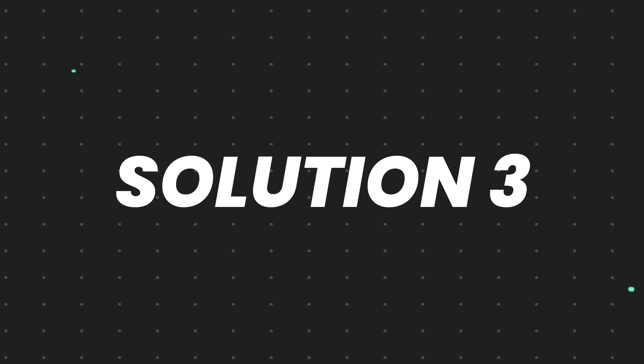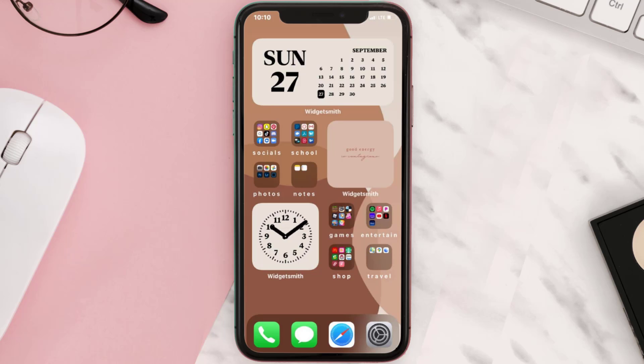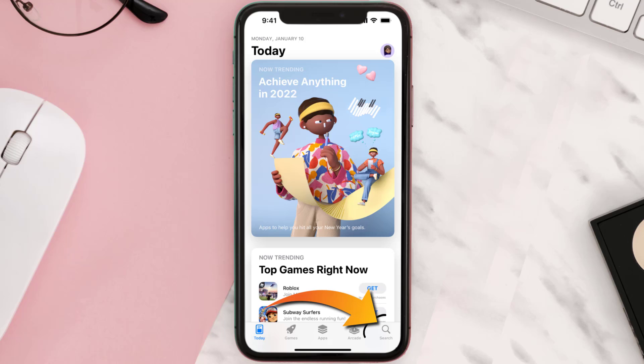If that doesn't fix the issue, you need to completely reinstall the app. Follow the onscreen instructions to navigate all the way to the app page. Once you're on this screen, tap on Delete App to uninstall it from your device. Once uninstalled, open up the App Store and search for the app.